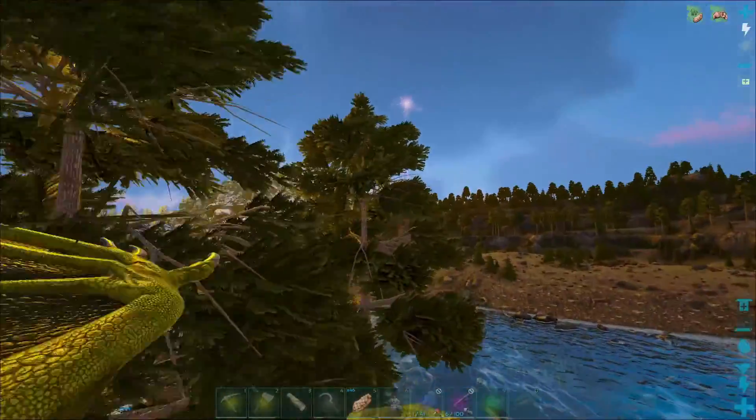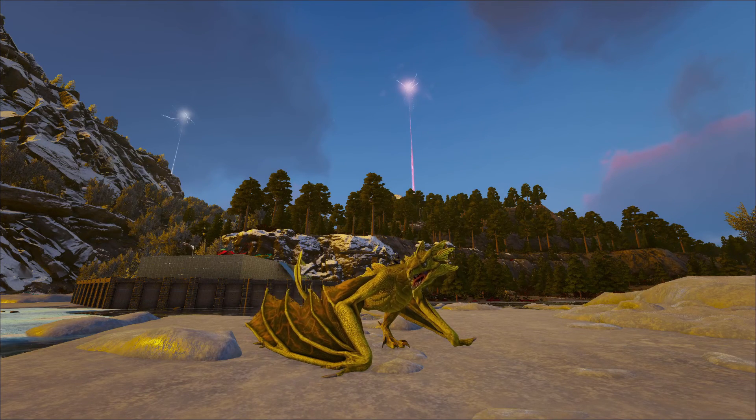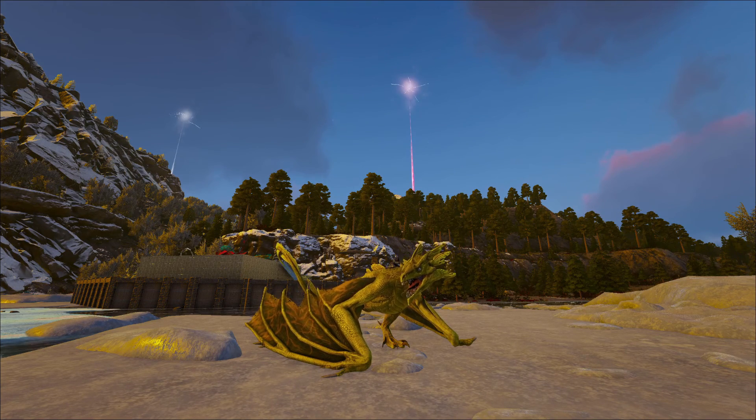amount of time. And that's it for this week's creature spotlight on the wyvern. Thanks for checking out Dino Lovers Play Arc, and be sure to look at our Facebook and Twitter accounts. Thank you, bye-bye!